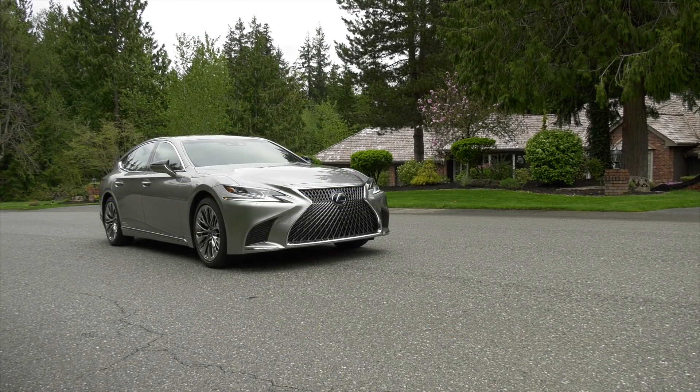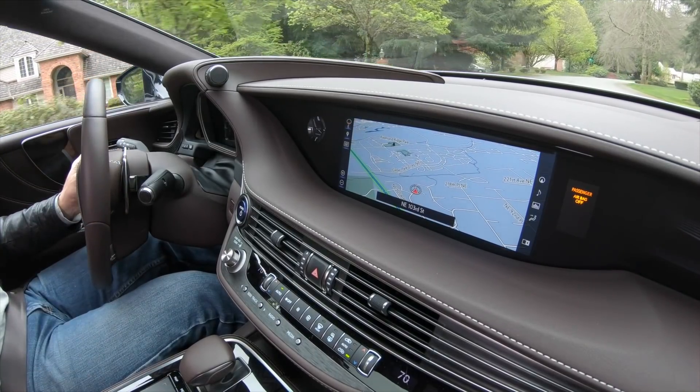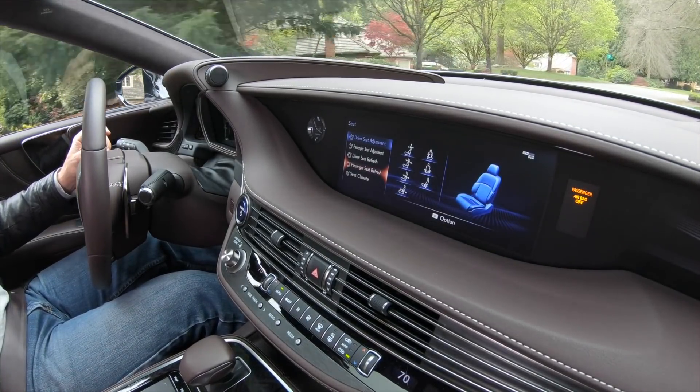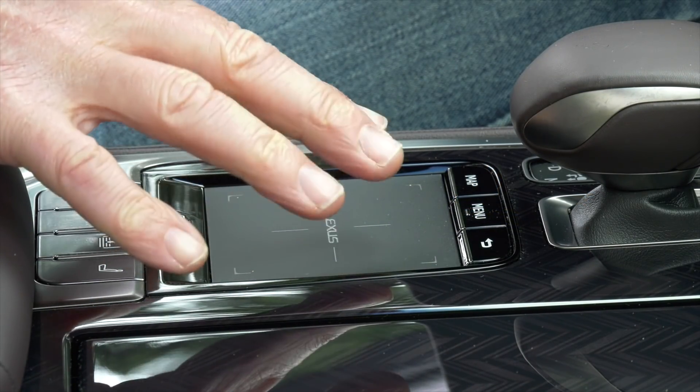Seems like people disagree on everything these days. One uniter? The loathsome Lexus trackpad user interface — touchy and clumsy, it's been unloved by automotive writers and owners alike.